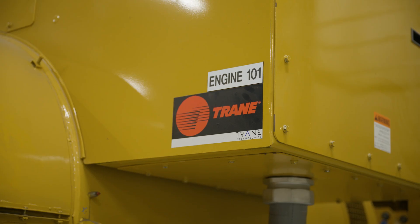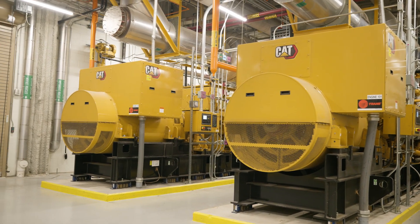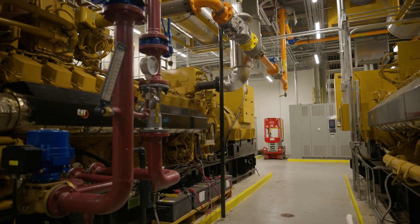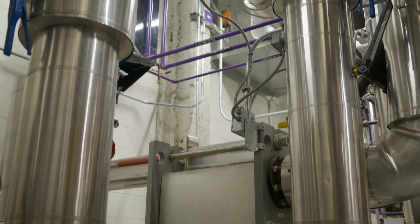The CoGen system is a reciprocating 20-cylinder engine running on natural gas, real similar to a diesel — it looks like a large Caterpillar diesel. It generates 2.5 megawatts of electricity, and the additional BTUs that normally would be lost to the air through the exhaust and radiator are captured.